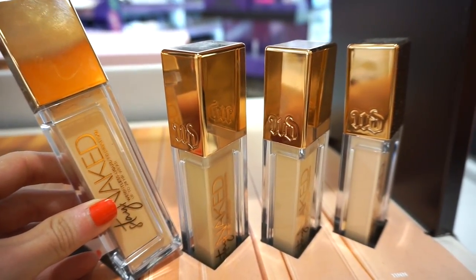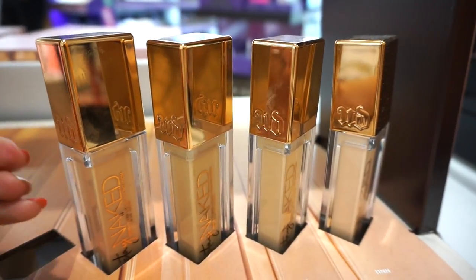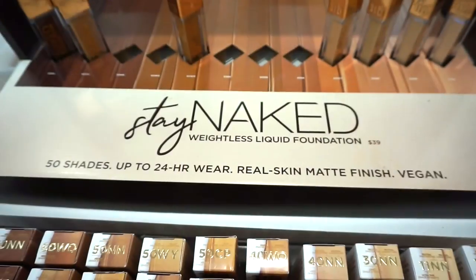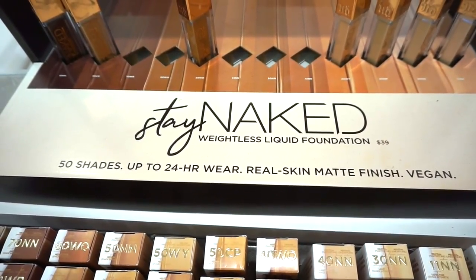It's not oh my goodness buildable, but it's buildable to an extent. I like that it's really light on the skin — it just feels very effortless and just perfect for every day. This foundation is retailing for $39. It says 50 shades, up to 20-hour wear, real skin matte finish, vegan.